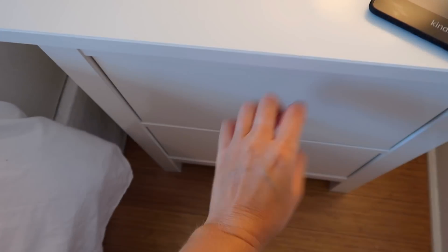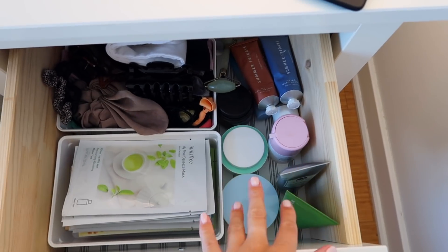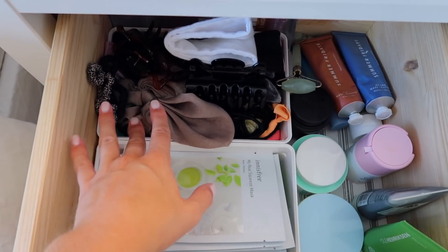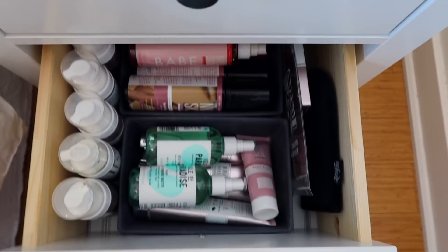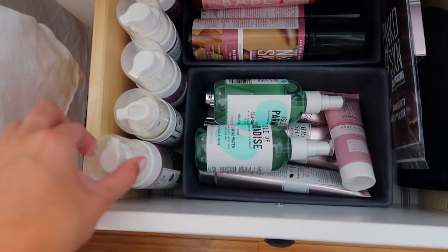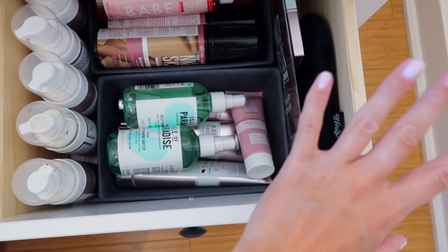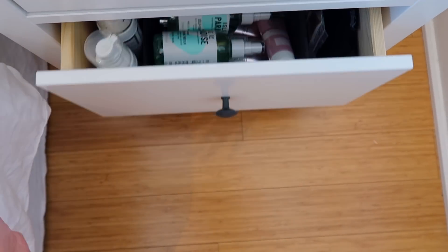In this top drawer I keep all of my face masks — my reusable face masks and all of my sheet masks — and then all of my hair accessories like headbands, clips, and stuff like that. This drawer down here is all of my self-tanning stuff: I have all my Loving Tan over here, my Isle of Paradise face tanning spray, some mitts, and other brands. So that's all the tanning stuff.